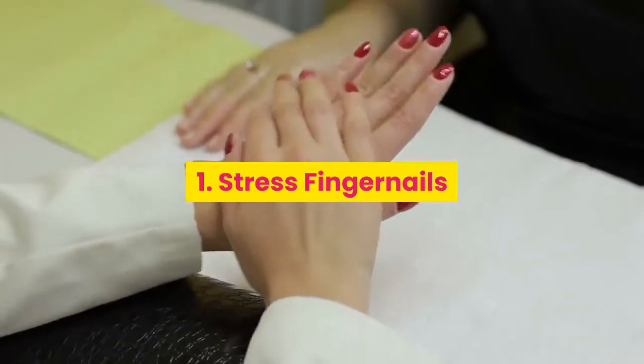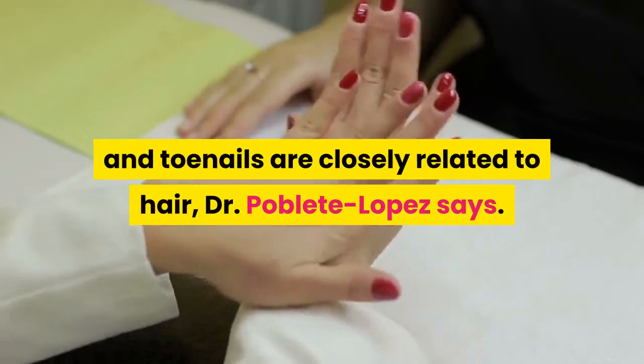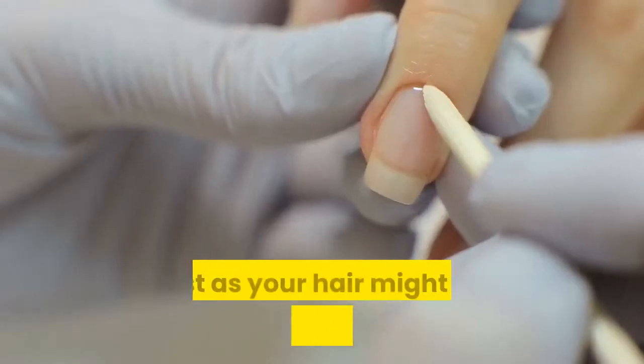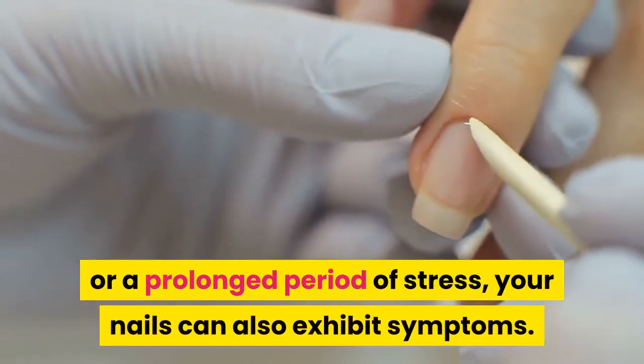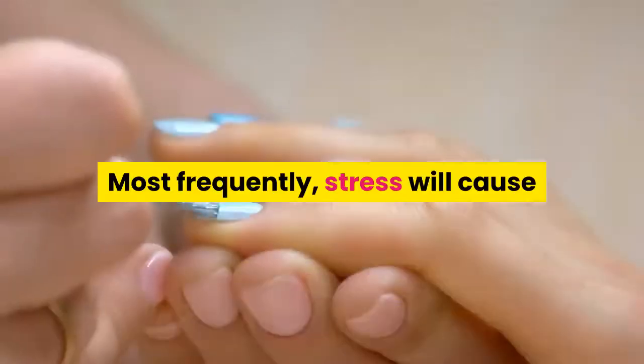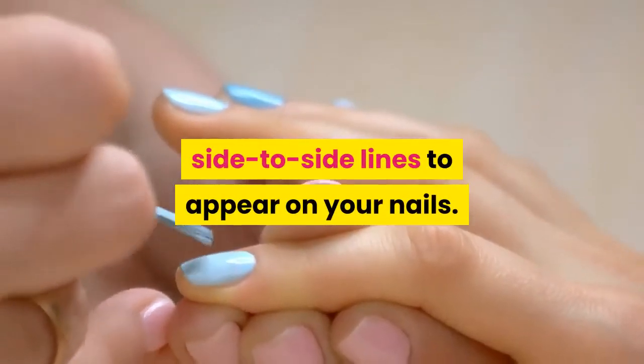1. Stress. Fingernails and toenails are closely related to hair, Dr. Poblete Lopez says. Just as your hair might fall out after an illness or a prolonged period of stress, your nails can also exhibit symptoms. Most frequently, stress will cause side-to-side lines to appear on your nails.